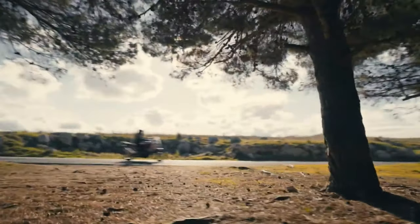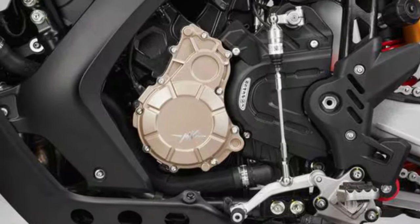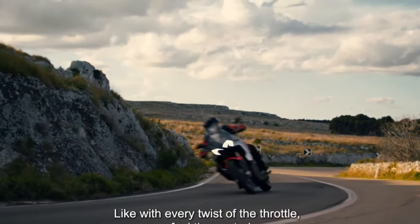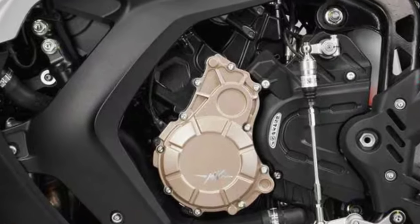MV Agusta offers a range of accessories for the Enduro Veloce, including aluminum side cases, protection bars, a reinforced aluminum skid plate, additional lights, and a Termignoni titanium exhaust.